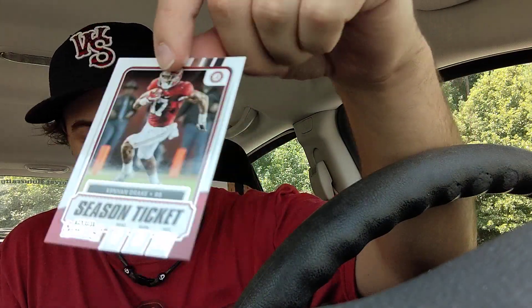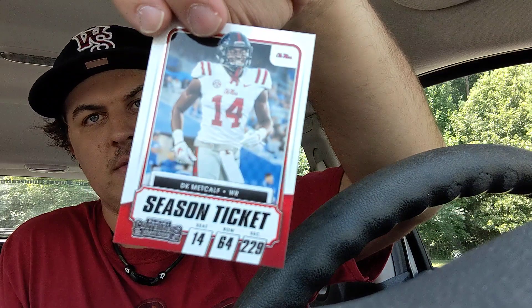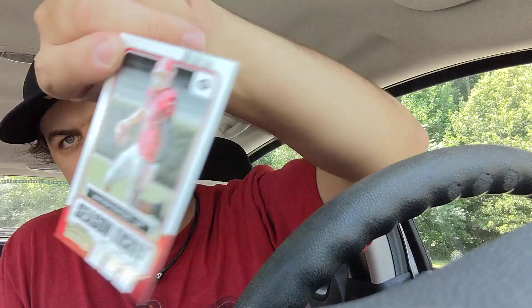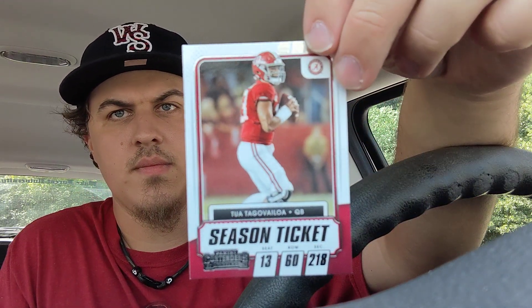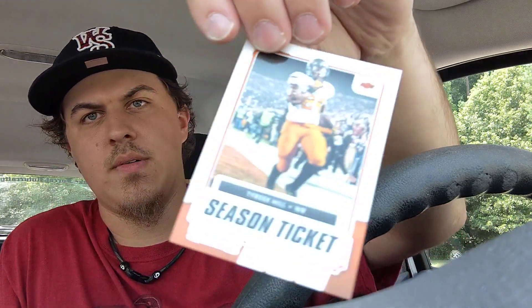Hopefully we'll get something good. I'll try to show you what we got as best I can. We've got a Season Ticket Kenyan Drake, DK Metcalf, Alvin Kamara, Matthew Stafford, Damian Harris, two of Takaola, Chase Young, James Robinson, and Tyreek Hill.